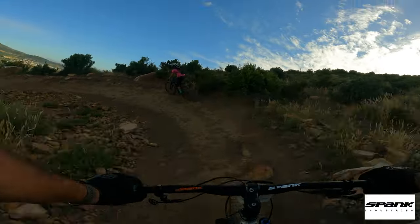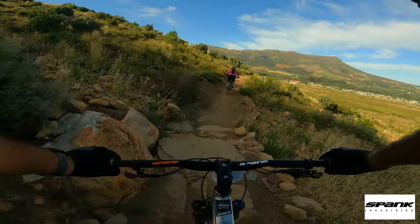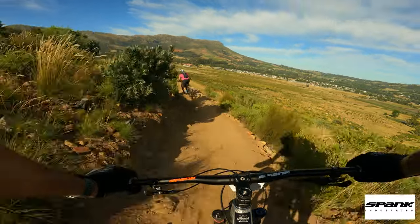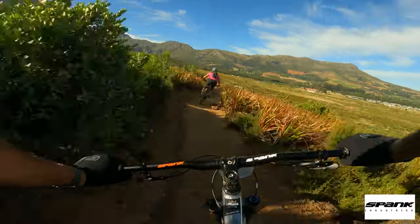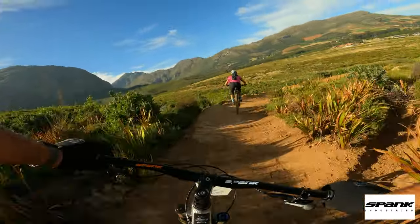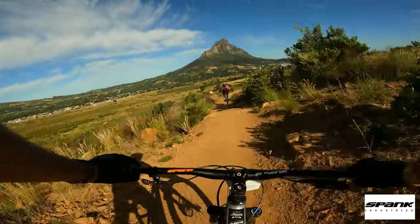Again, everything here can be rolled. Nicely done. We're still hitting the high line on the first big berm. It's so good. It's like a continuation of the first trail Klipfeff that we did earlier, which I'll link up above.